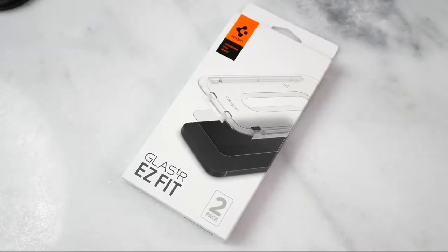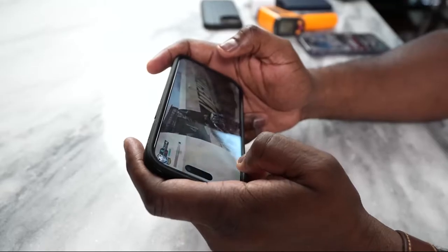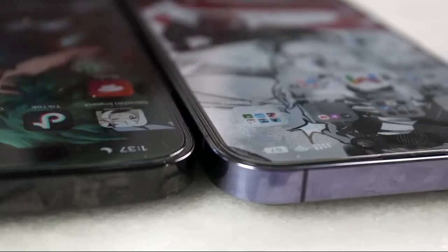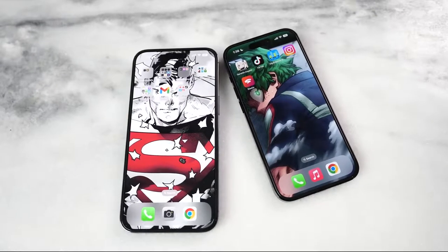This brings me to the first thing I want to talk about from Spigen — that is the Glass TR Easy Fit. I like it because you need to protect that display. Honestly, you guys didn't know I was using it right here; that's how good, thin, and durable it is. It's kept my iPhones protected over the years, and I will always use it — definitely should pick it up.